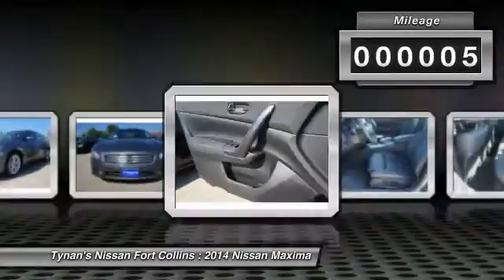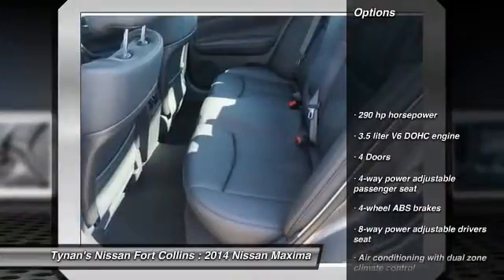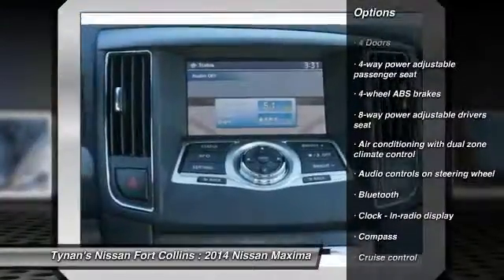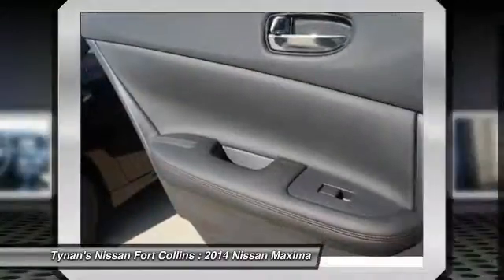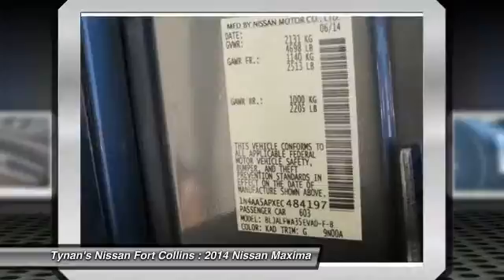This vehicle has less than 100 miles. Here are some of this vehicle's great options: traction control, airbags, front wheel drive, Bluetooth, cruise control, fog lamps, passenger airbag, remote power door locks, power windows, trip computer.